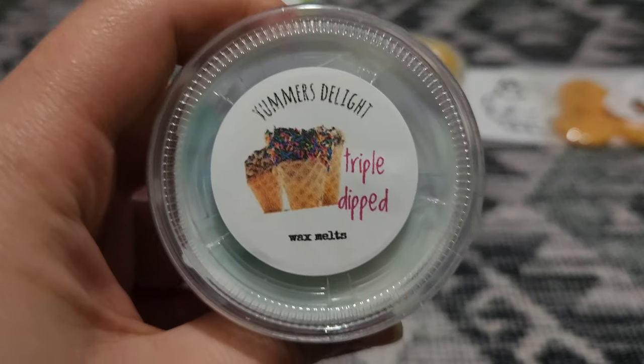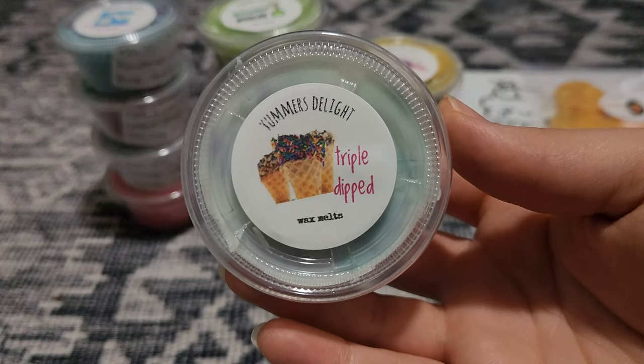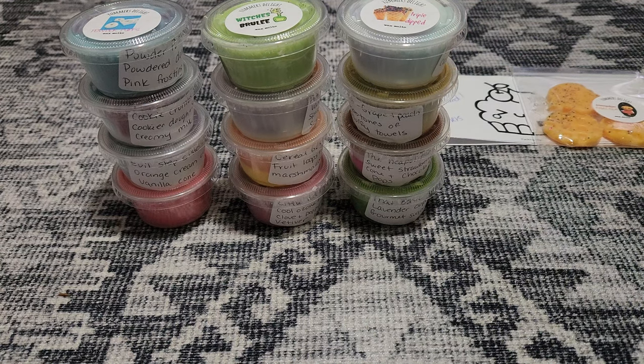Next we have Triple Dipped, and this one is Waffle Cone, Wildberry Mousse Cake, and Marshmallow. Yeah, this one is really nice. It's like — oh my gosh, I'm getting wax all over the place, little wax pieces everywhere all over my pants. This is good because this wild berry — I love her Wild Berry Mousse. It's very very sweet, so if you like super sweet wild berry mousse scents you would like this because it's very sweet with the extra marshmallow.